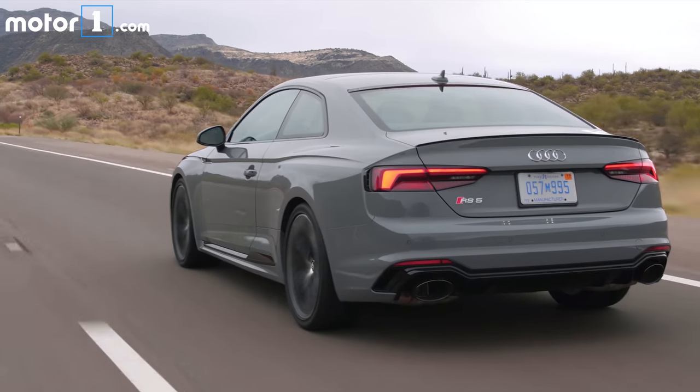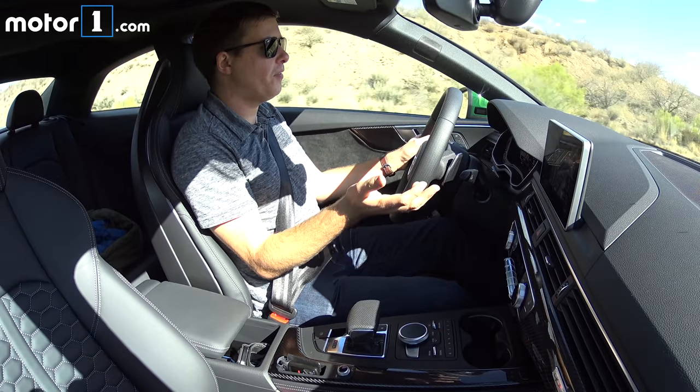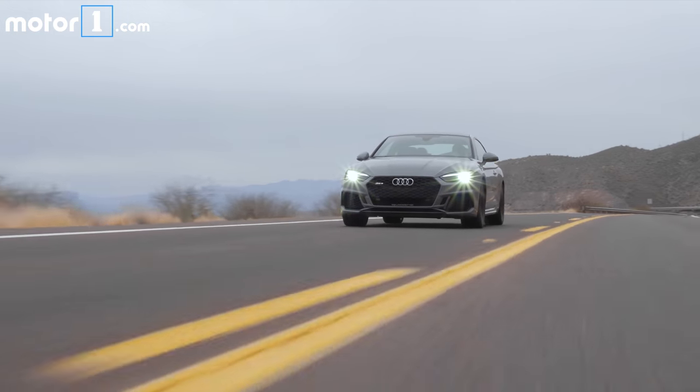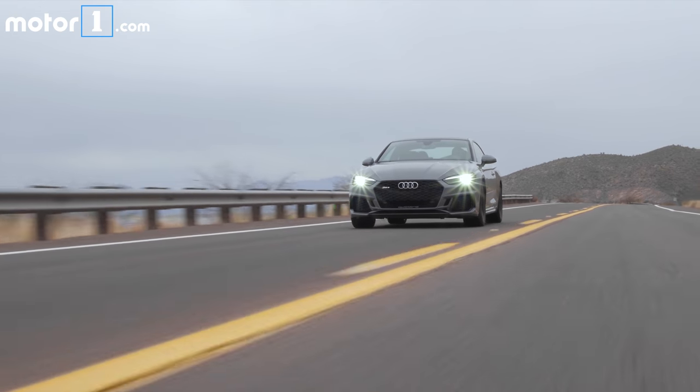The gearbox shifts very, very gently and smoothly. It would be hyperbolic to say it's no less comfortable than an A5 or S5, but it's really impressive how little this car beats you up on highway drives. Adding to that everyday livability, the new RS5 is even more fuel-efficient than its predecessor — three miles per gallon better combined.